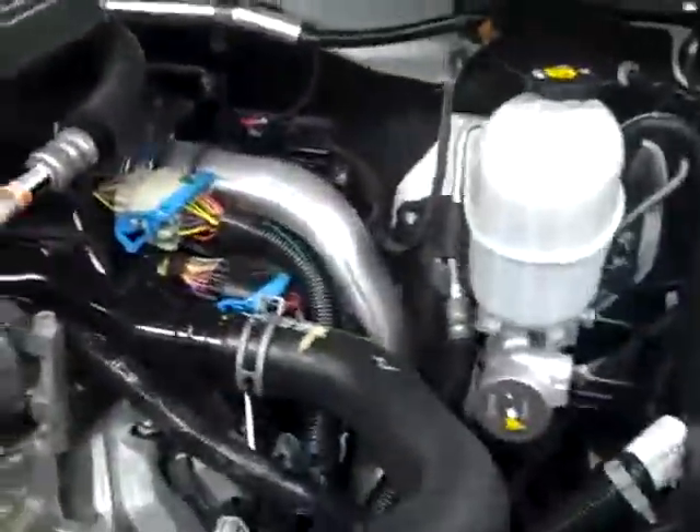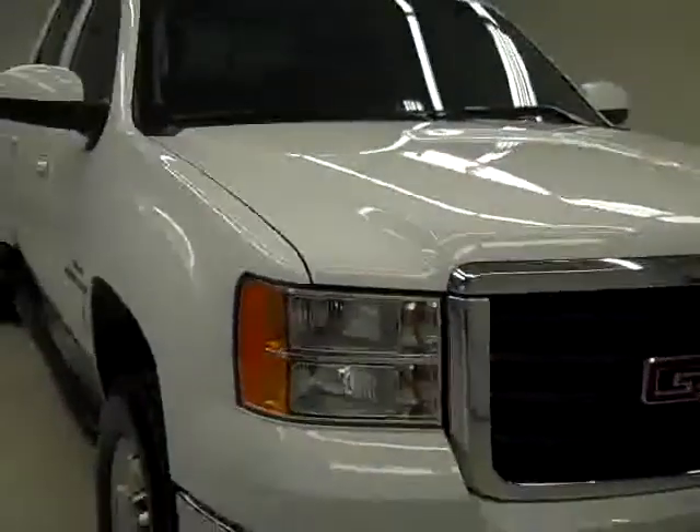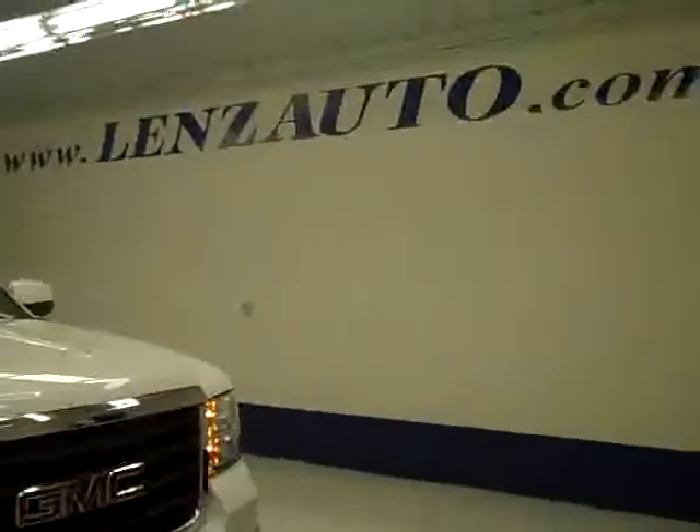It's running very smoothly — nice, clean engine compartment. If you want to see more pictures of this truck along with a full description, or to take a look at one of our other more than 400 trucks and SUVs, visit lensauto.com.